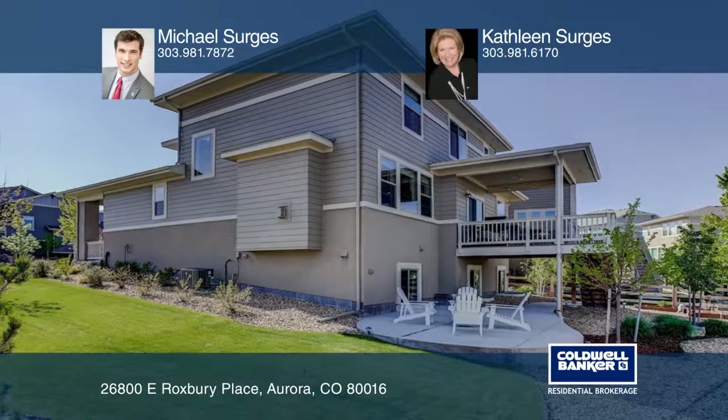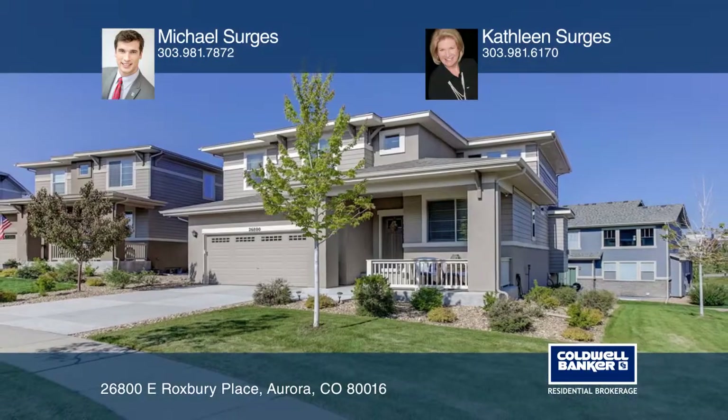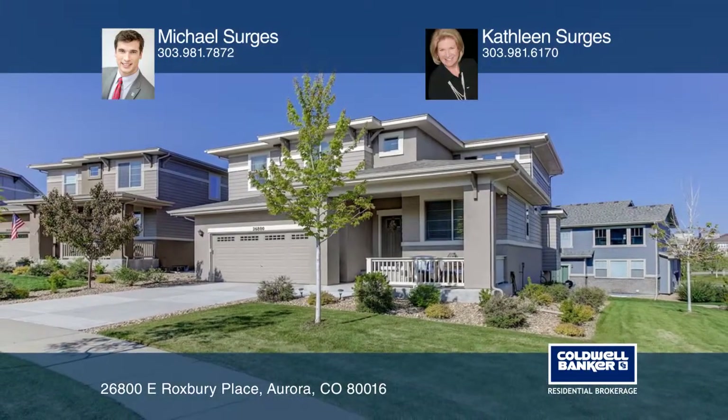Fall in love with your future home by contacting Michael Sergis and Kathleen Sergis to schedule a tour.